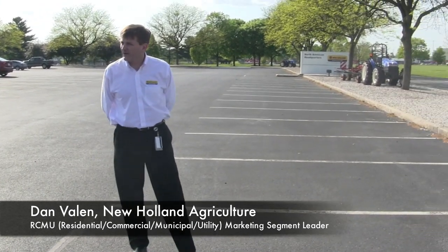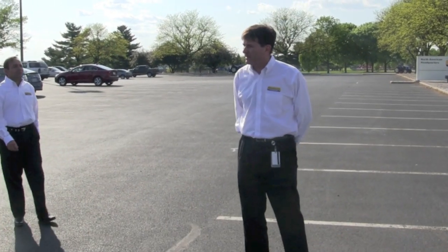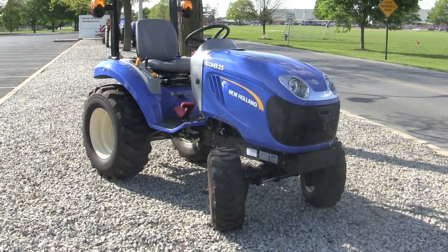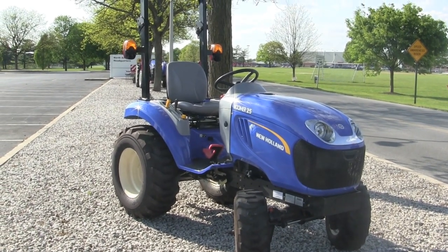What we have here is our latest addition to our compact tractor family, which is the Boomer 25 — this model. I'm really excited about this because this new product that we have is really a real tractor. It's a real tractor which does real work.